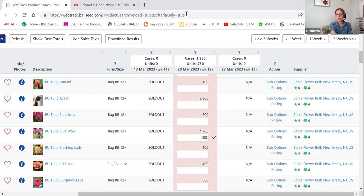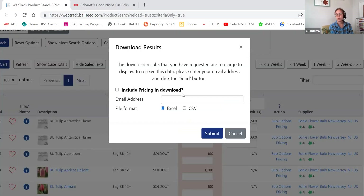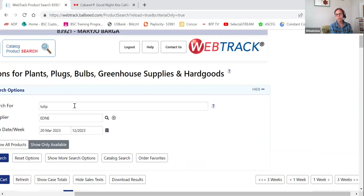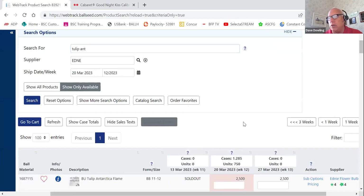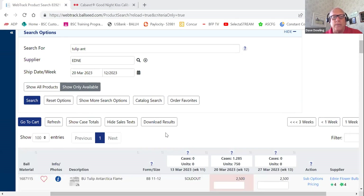If you ever want to look at what's available in an Excel format, there is a 'Download Results' option that allows you to get a spreadsheet and do additional filtering. You can email it to yourself with prices — useful for comparing prices across many plants. For smaller files you can download directly to your computer. For large files like everything Dickman has available, you need to email it to yourself. If you want prices included you also need to email it.